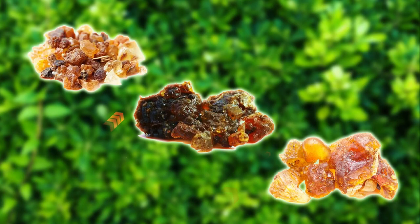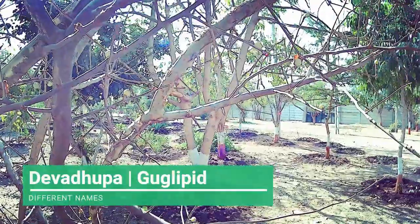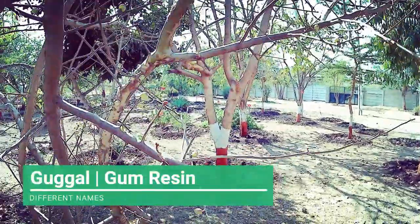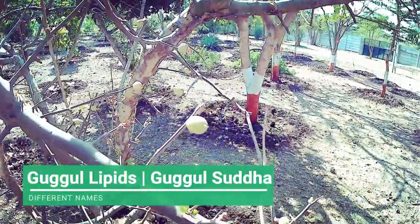The properties of Gugula can boost the count of white blood cells, which is very helpful against infections. Gugula is also known by many names including Devadhupa, Balsamodendrum Vitae, Balsamodendrum Mukul, Comifera Mukul, Comifera Vitae, Gugul, Gugul Gum Resin, Gugul Lipids, Gugulu Suda, Gugul Sterone, and Gum Gugul.